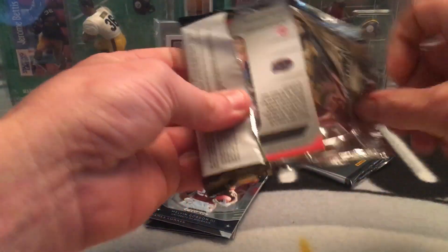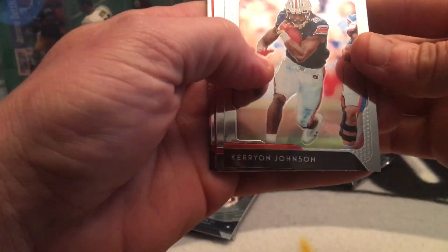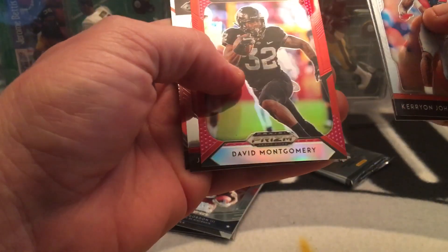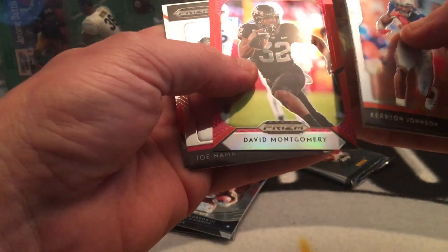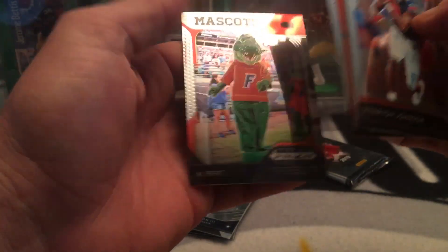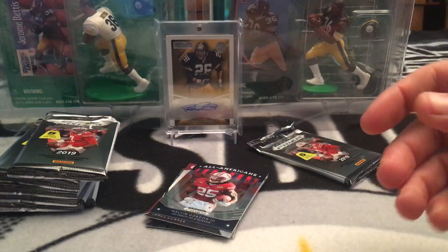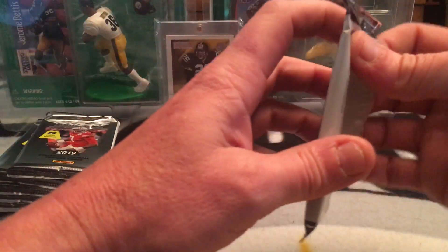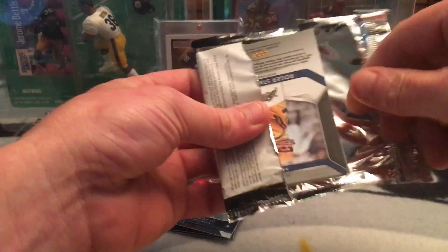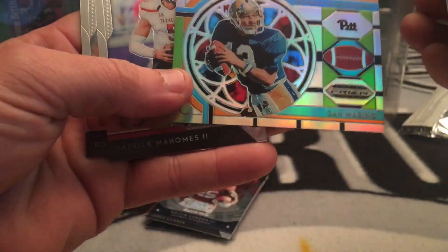Connor's hiding the auto so maybe if he's in front of it it'll be a good hit. Carry on Johnson, Sam Donald, David Montgomery - not a bad one. Joe Namath, Albert the Gator, Tom Brady stained glass, Michael Irvin, Dan Marino - nice.